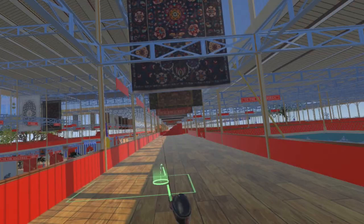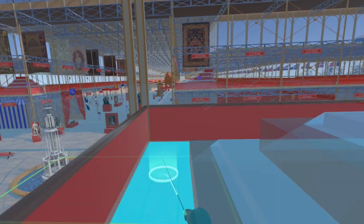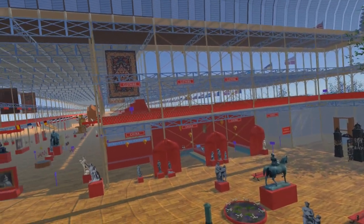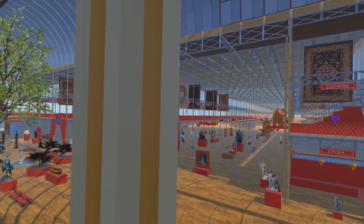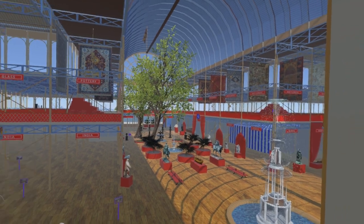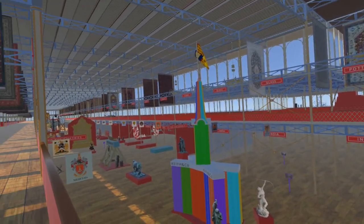Returning to near the center of the building, we can take in a view of most of the nave and transept, showing the sheer scale of the Crystal Palace building. Here we are looking south, turning through east, north, and then west.